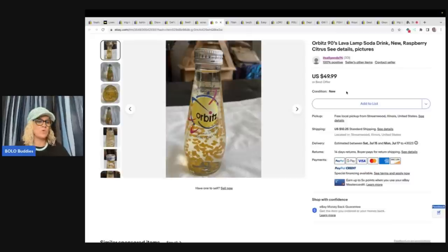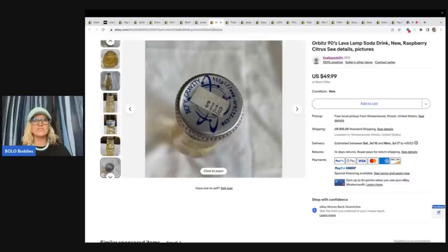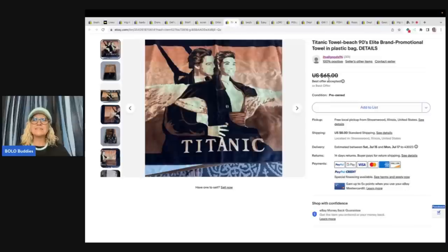This is an Orbitz 90s lava lamp soda. She bought it online for $20 for three bottles and sold one bottle for full asking price of $49.99 plus the buyer paid shipping. It originally retailed for $1.19 — that is awesome. Next is a Titanic Beach Towel, 90s Elite Brand Promotional Towel in a plastic bag. She got this at a collector's garage sale, paid $5 for it, and sold it for $45 plus shipping.